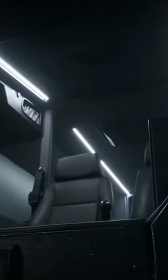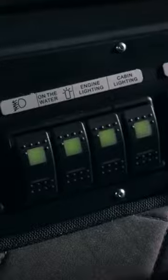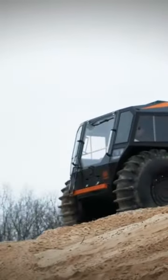It manages to pack almost every feature an ATV can have into it, and it manages to do it all in style with its incredible...